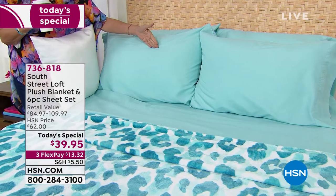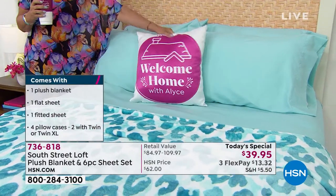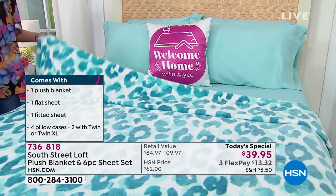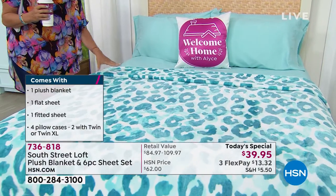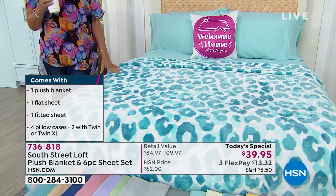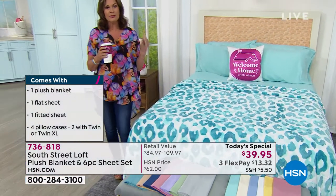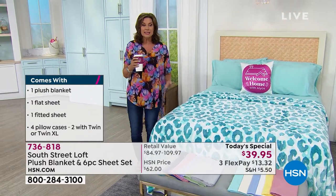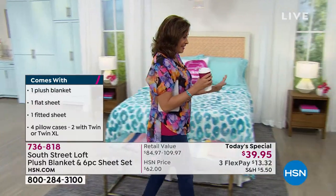Full, queen, king, California king — four pillowcases included, your flat sheet, your fitted sheet, and then whatever size you order comes with your matching blanket, also sized to match your order. Unbelievable value we have never brought you before for $39.95 on three flex payments. We are doing different prints than we have ever done — 13 choices in all.